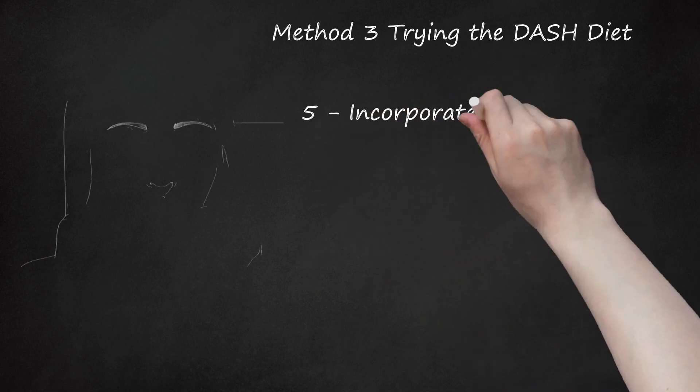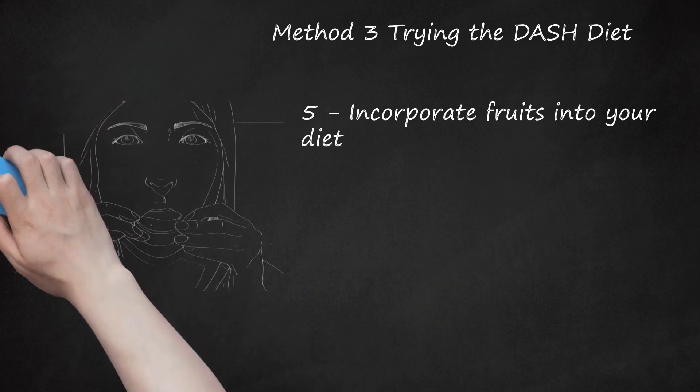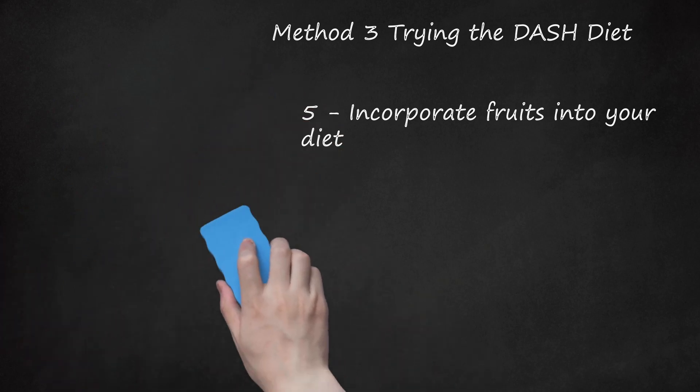Incorporate fruits into your diet. Your body needs the vitamins, minerals, and antioxidants found in fruit. You can use fruit both as a natural treat and a substitute for refined, sugary sweets. DASH recommends that you get 4-5 servings of fruits per day. Leave on the edible peels of fruits for extra fiber and roughage — the peels of apples, kiwis, pears, and mangoes can all be eaten and enjoyed along with the fruit.